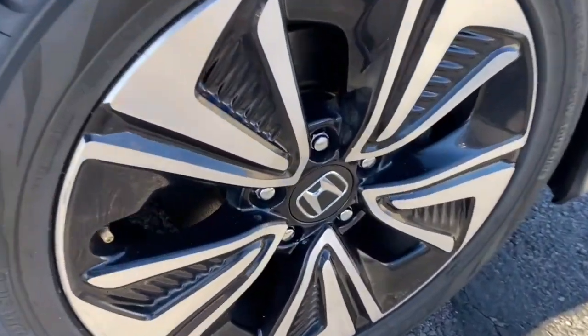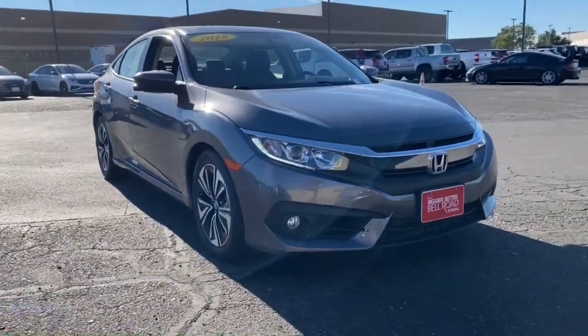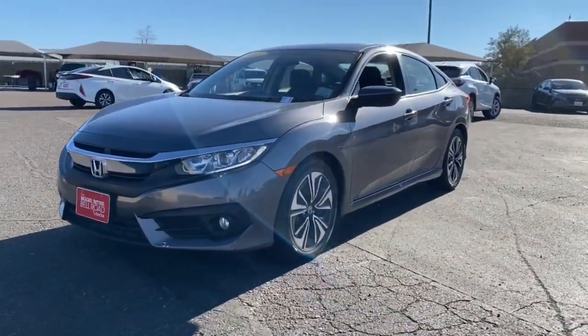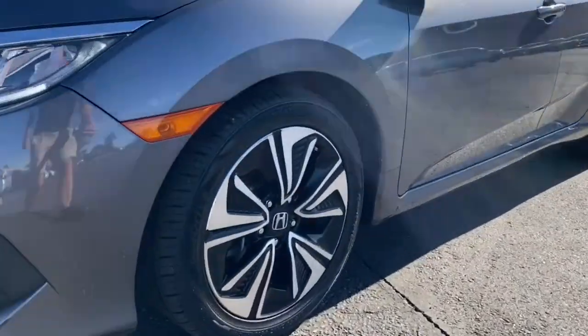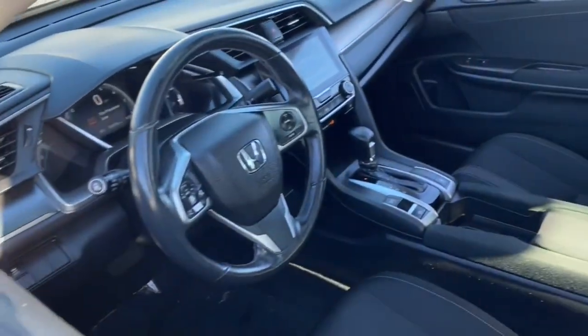The following are some of this vehicle's highlighted options: keyless entry, heated driver's seat, sun/moonroof, four-cylinder engine, iPod and MP3 input, heated mirrors, satellite radio, backup camera, sunroof, and keyless start.